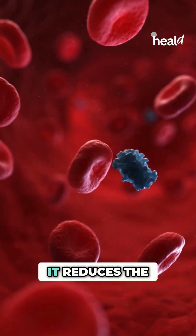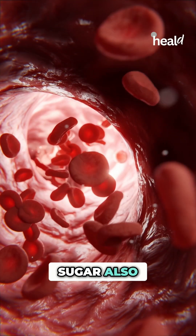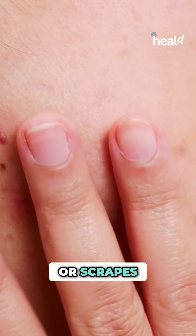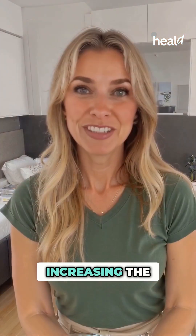When blood sugar is high, it reduces the flow of oxygen and nutrients to your skin, leaving it dry and more prone to infections. High blood sugar also weakens your immune system, which makes it harder for your skin to heal from cuts or scrapes. Additionally, diabetes can cause nerve damage, which means you may not even notice minor injuries, increasing the risk of infection.